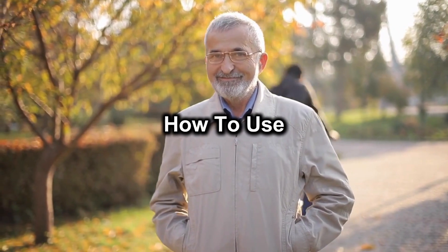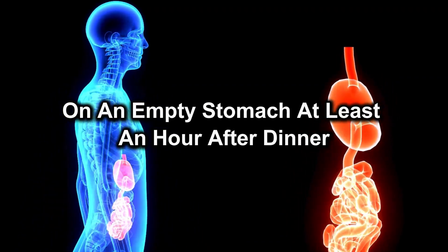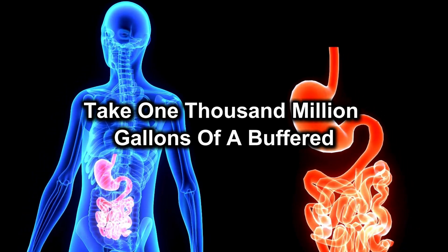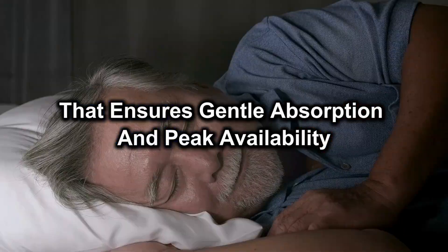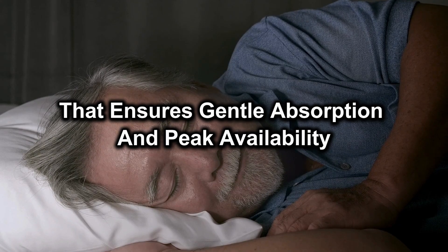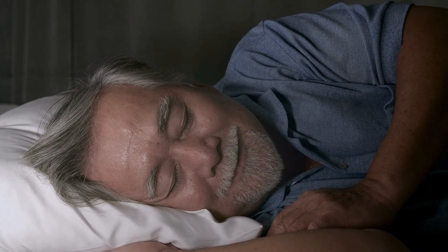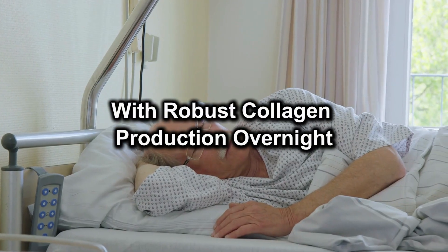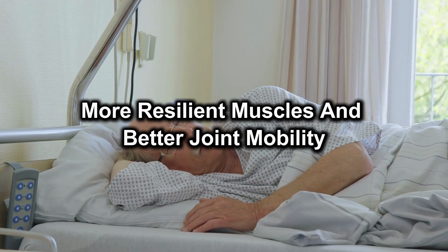How to use: on an empty stomach, at least an hour after dinner, take 1,000mg of a buffered or liposomal C formula. That ensures gentle absorption and peak availability during your deepest sleep cycles. With robust collagen production overnight, you'll wake up with firmer, more resilient muscles and better joint mobility.